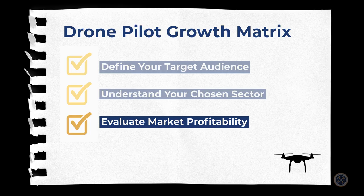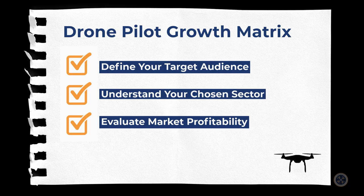And number three: you must evaluate market profitability. This is where supply and demand comes into effect. You've got to assess supply and demand, competition, pricing, and market size to ensure your business model is not only competitive, but also sustainable for the long haul. By accurately defining your target audience, understanding your chosen sector, and evaluating market profitability, you'll be well prepared to develop a winning strategy for your drone business.